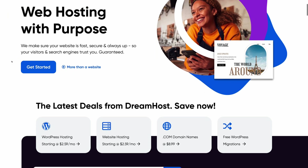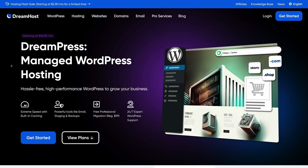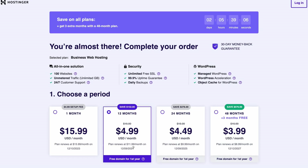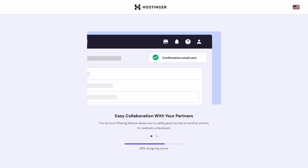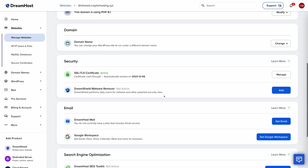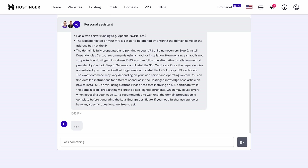Dreamhost and Hostinger both have their downsides with the basic plans, but they are so much better than any plan you can get at Bluehost. If you do want a better experience at Dreamhost or Hostinger, consider DreamPress or the Hostinger Business plan. You're going to pay a little more, but you'll have features like automatic daily backups, a staging environment, and increased performance. In the case of Hostinger's Business plan, the annual renewal price is only $12 a year more than the annual renewal price of Bluehost's cheapest plan, and you're getting an exponentially better experience. Even the cheapest plans at Dreamhost and Hostinger are still going to provide you a superior experience to Bluehost and save you money.